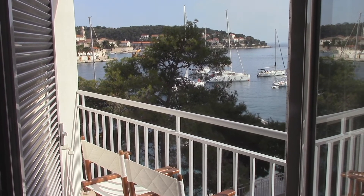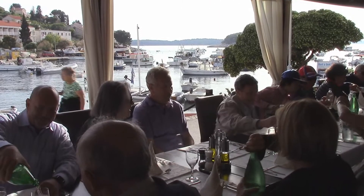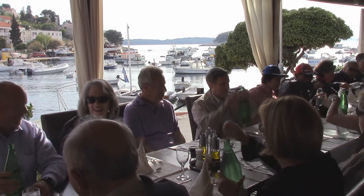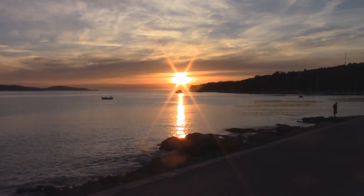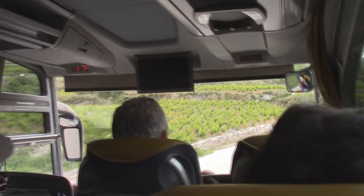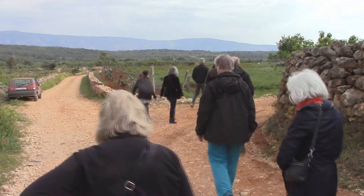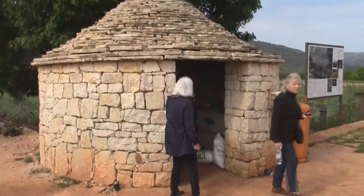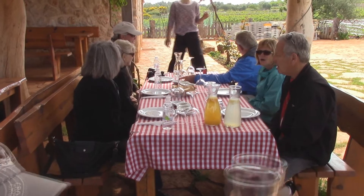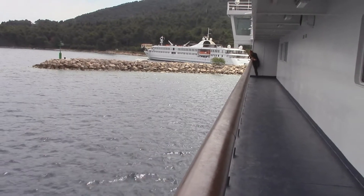In Hvar, this is the view from our hotel room. We are having a lovely dinner here by the water. Lots of vineyards here. We are visiting a farm this morning. Here is an example of the old style of building. We are having a wine tasting and oil tasting here on the island. We are leaving Hvar.